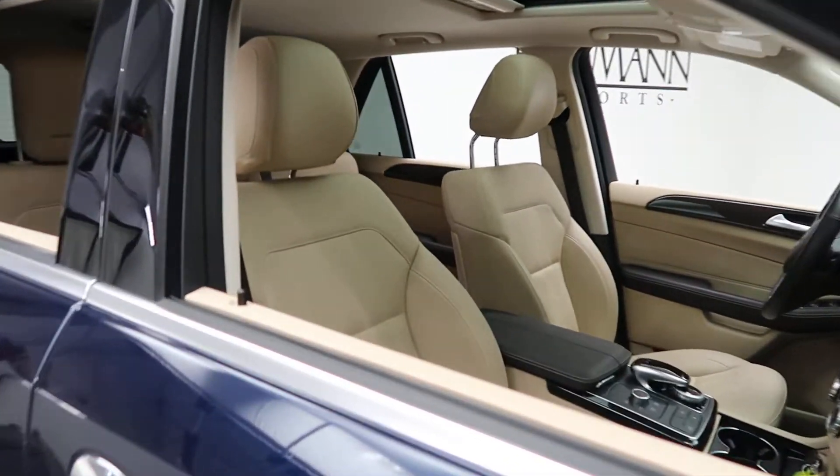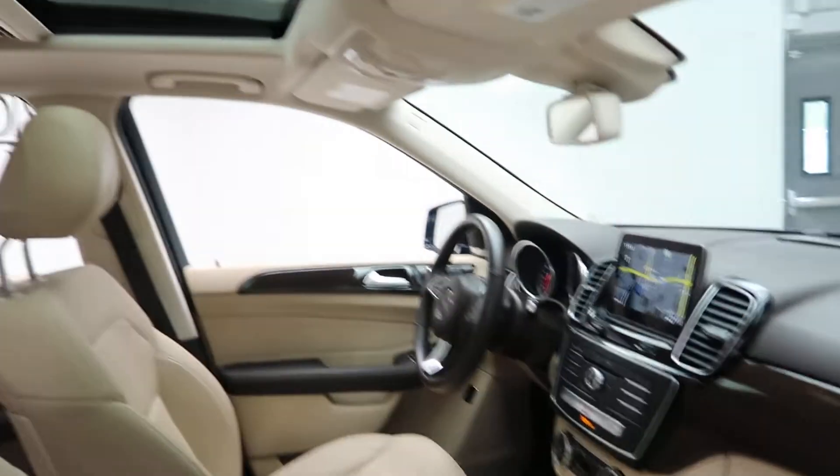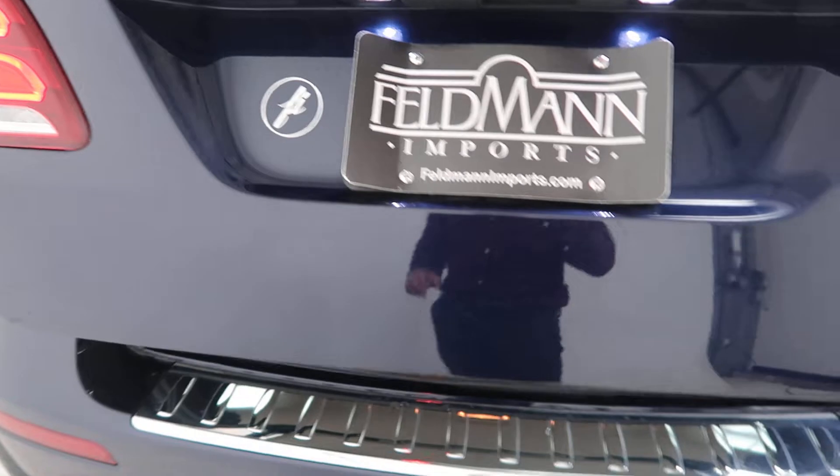An Espresso brown ginger beige MB Tex interior with a brown eucalyptus wood trim. Sunroof. GLE 350 4MATIC badging. Trailer hitch. Power liftgate.